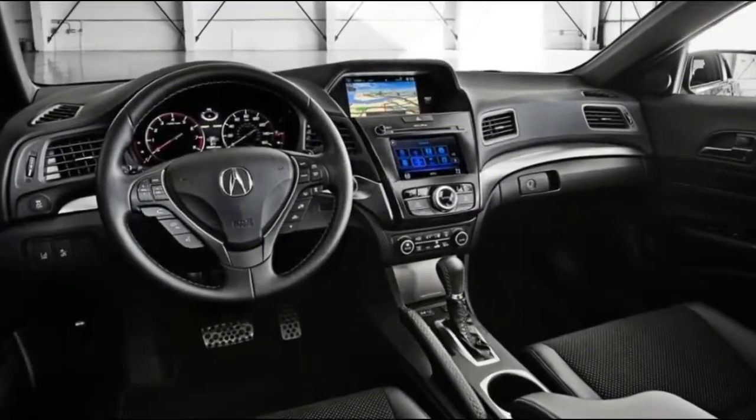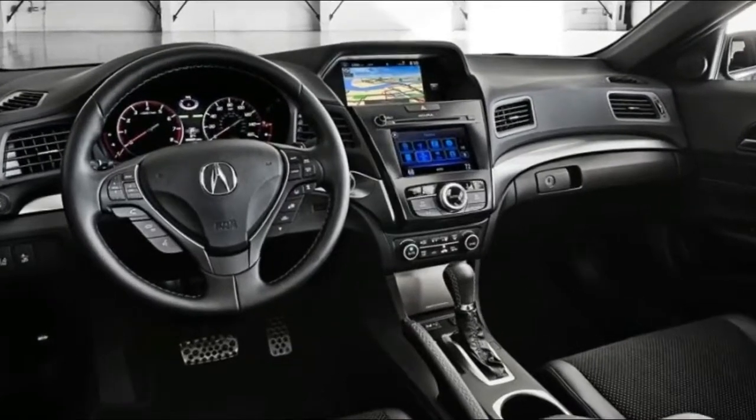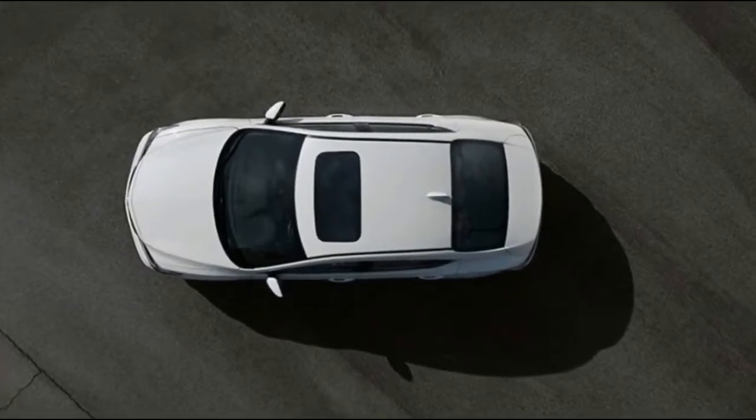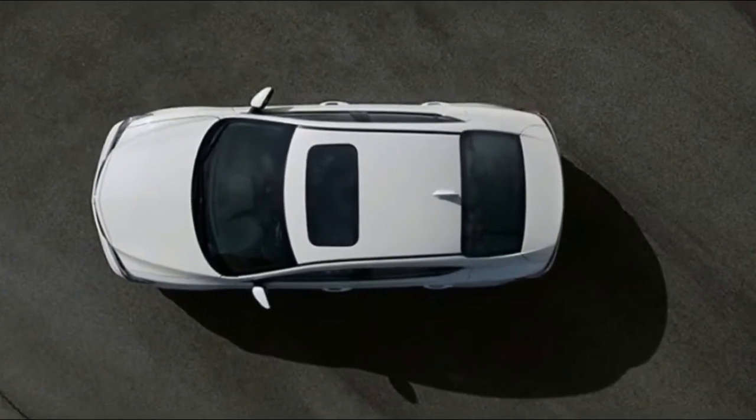What's new for 2018? A new special edition package debuts, sporting new 18-inch wheels, A-Spec aero body moldings, and a rear spoiler.